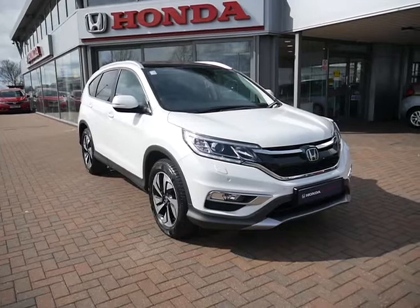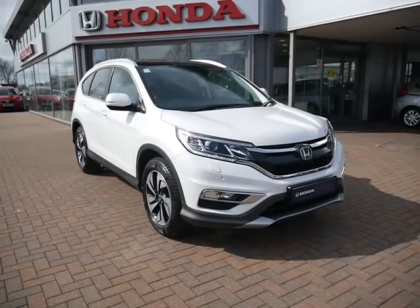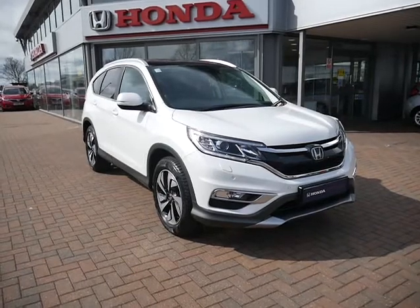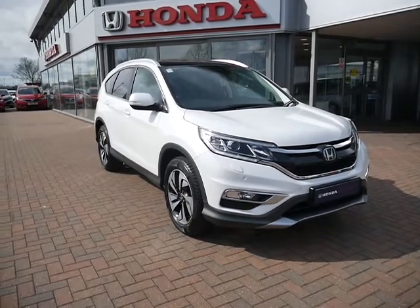This one was registered in 2017 and was purchased from us here in Shoesbury, brand new. It was also purchased with a 5-year service plan. Three of those have been used, therefore there is a 2-year plan left on this vehicle.